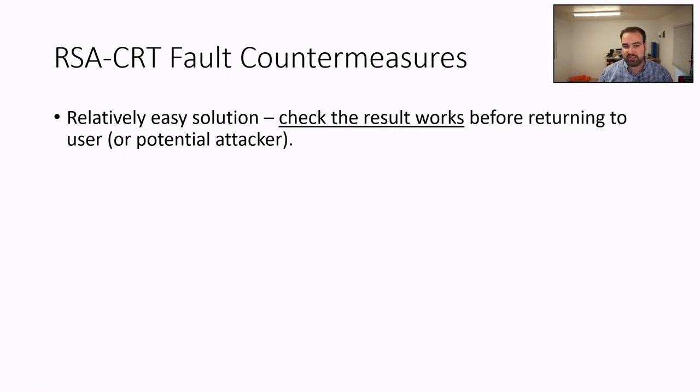Luckily, this has an easy solution: you can check the results before returning them to a user or potential attacker.